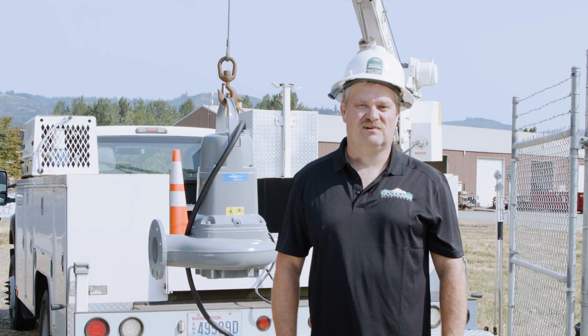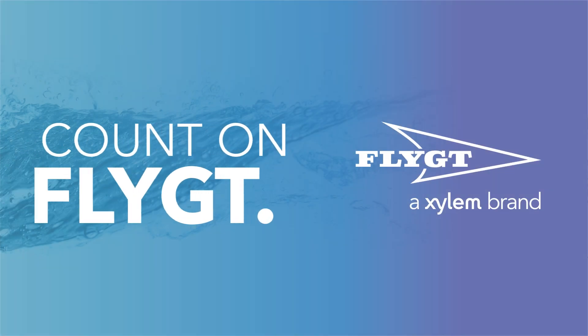I'm Gary Oliver. I work for the city of Woodland, Washington, and we count on Xylem Concertors.